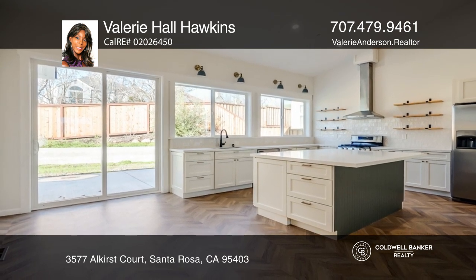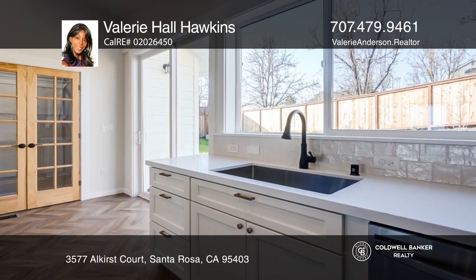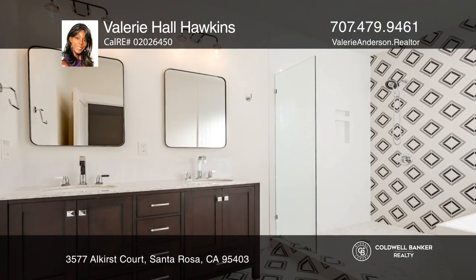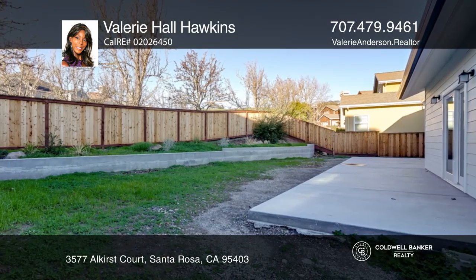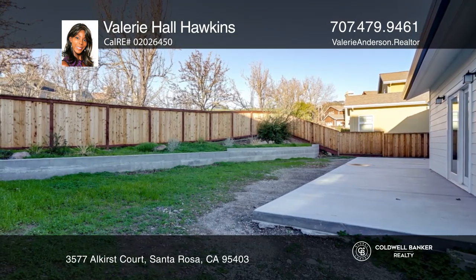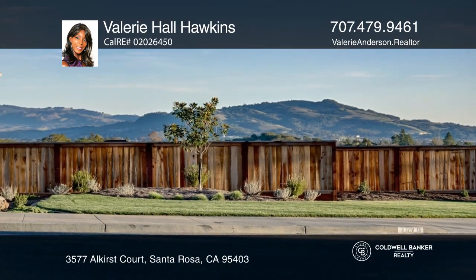The living room has vaulted ceilings, a fireplace with a reclaimed wood mantle, and a city view. The gourmet kitchen offers white cabinets, an island, quartz counters, and stainless steel appliances. The outdoor entertainment venues are ideal for sipping morning coffee or enjoying an evening glass of wine.